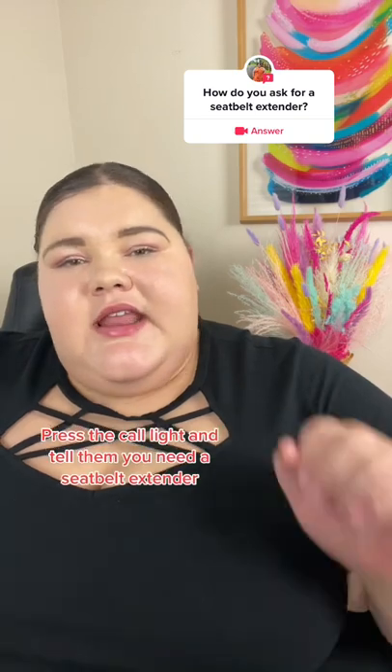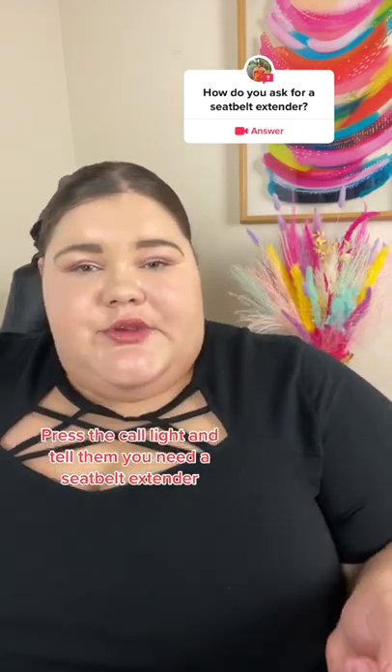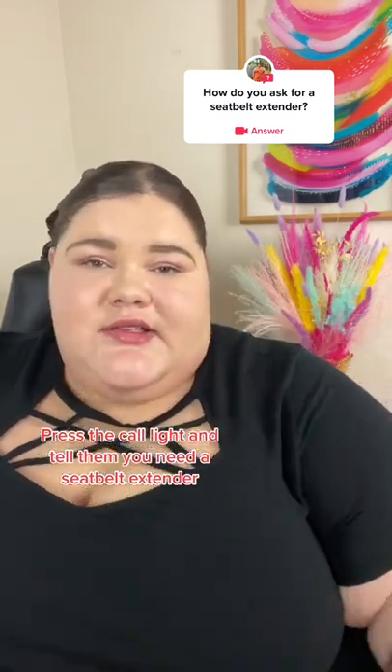If that doesn't work because they're a little busy or they didn't see you, wait a few minutes and then hit that call light and they will come to you. And then just say that you need a seatbelt extender.